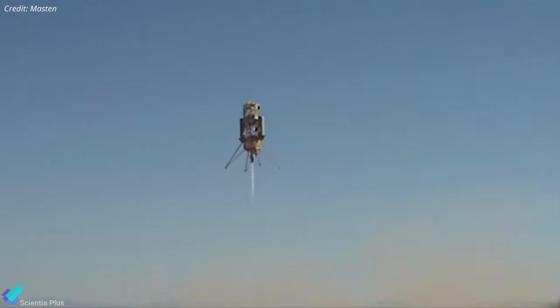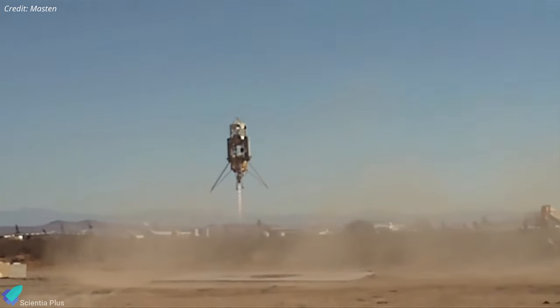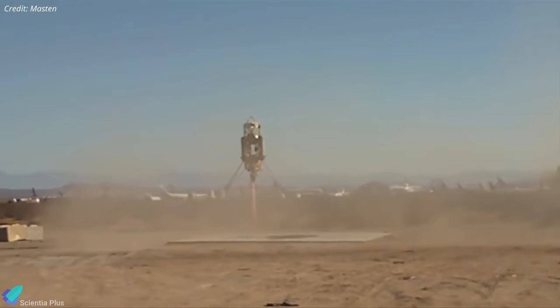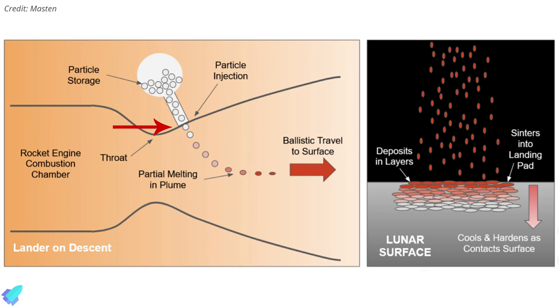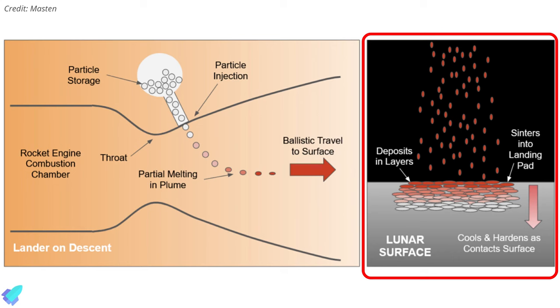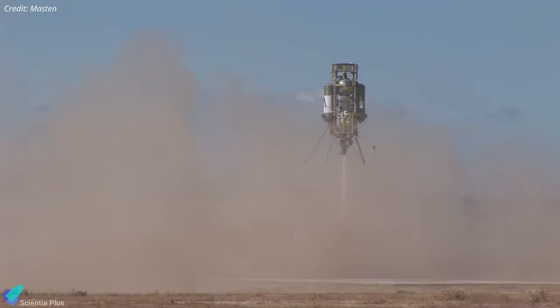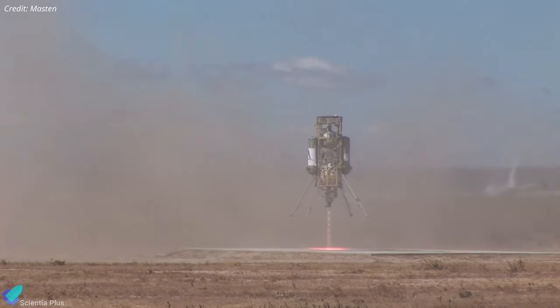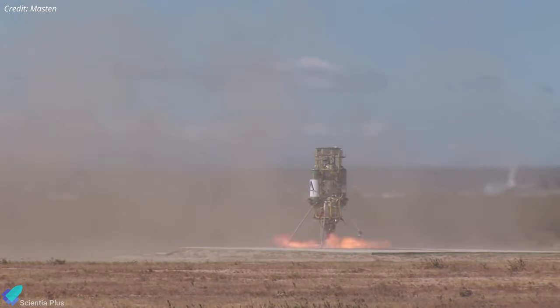Here's how it would work. A few hundred meters above the surface of the Moon or Mars, the lander comes to a hover. Alumina pellets are then fed into the engine exhaust nozzle, where they get partially melted in the engine plume and blasted down onto the surface. Most planetary surfaces are cold enough that the alumina cools and hardens on contact, and over the course of about 15 seconds, something like 300 kilograms of alumina gets layered into a fully functional landing pad.